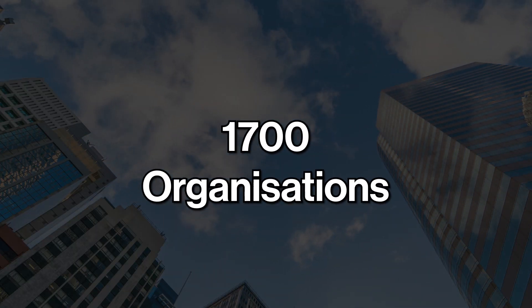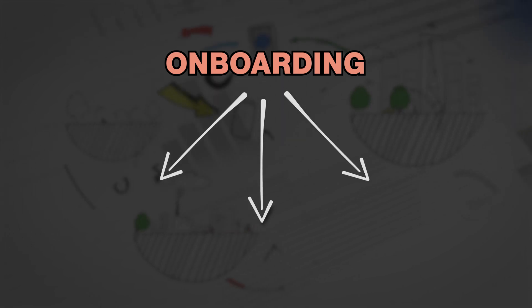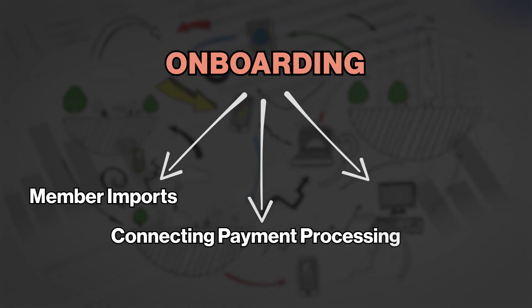Once the decision and purchase has been made, you move into the onboarding step. This is where our expertise really kicks in. We've onboarded over 1,700 organizations from different circumstances, and we can apply that experience to make it as smooth as possible for you. We break onboarding down into three primary components: the member import, connecting payment processing, and integrating to your website.